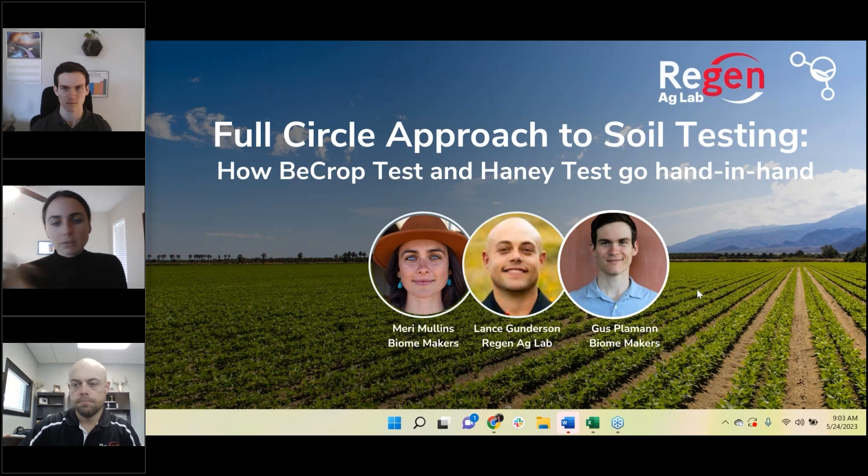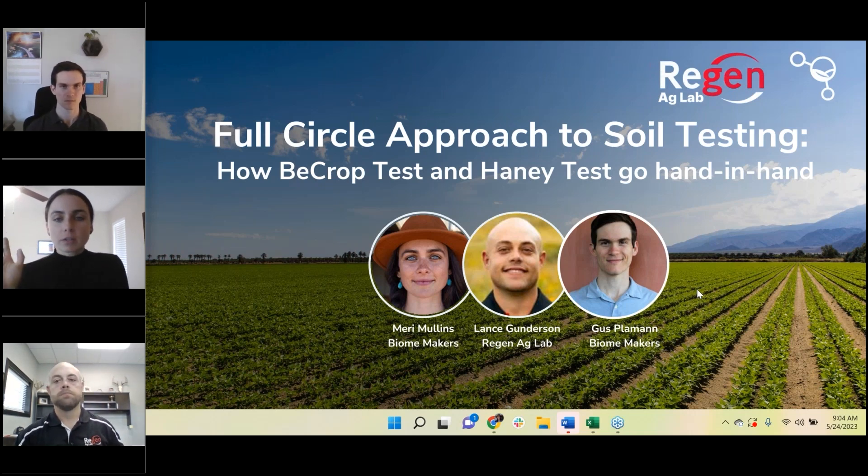Just some housekeeping items before we jump in. You can drop questions into the chat box and we'll loop back around those at the end. We did leave plenty of time for questions to dive in and talk about any questions you have related to soil health and soil health testing. So please just drop questions in the chat box as they come up.